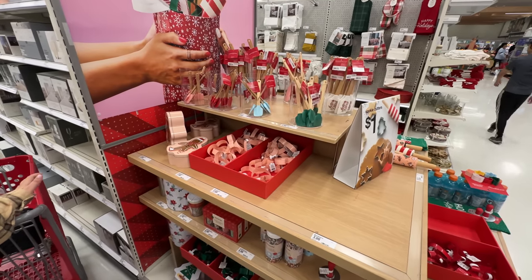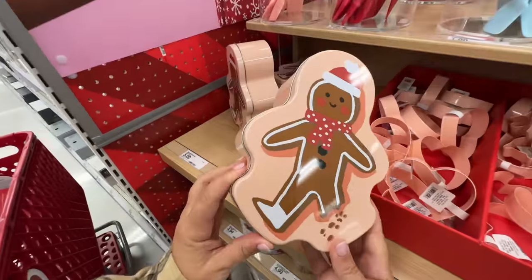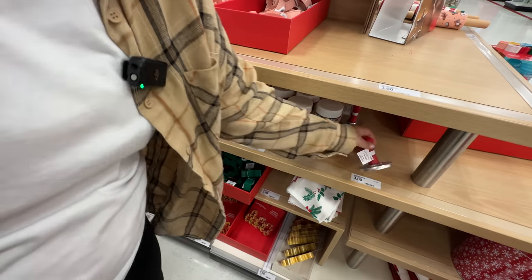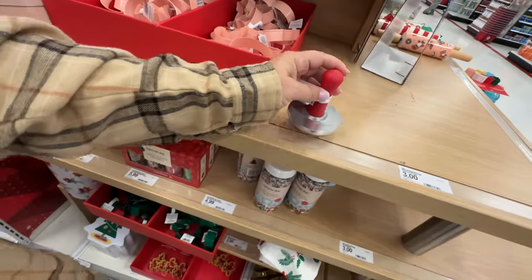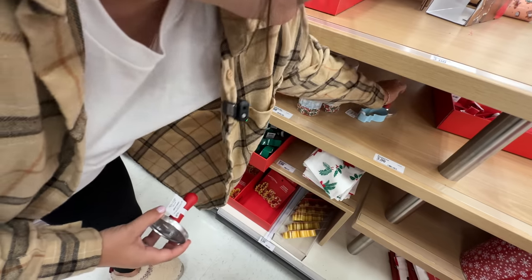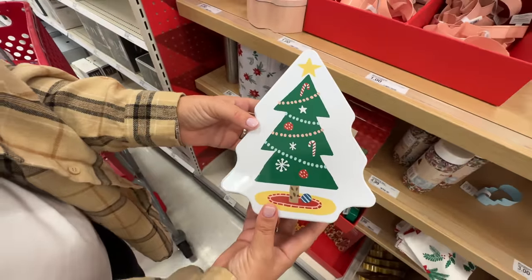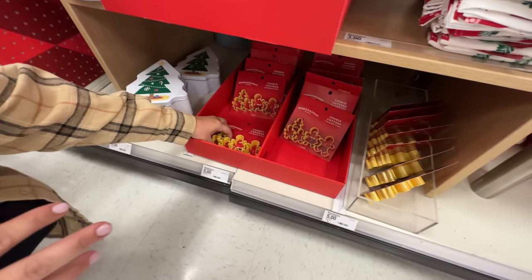Then we have some really cute baking stuff. I love the seasonal baking stuff, especially the little tins to put cookies in. Are you kidding — that is so cute. We also have a bunch of sprinkles which I usually get. Oh, look at that cookie stamp! Oh my gosh, this is only three bucks. There's like one left — is there only Santa? It looks like it's just Santa. They even have another tin here — a cute little Christmas tree.